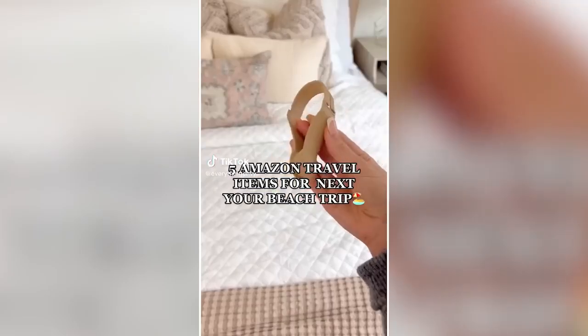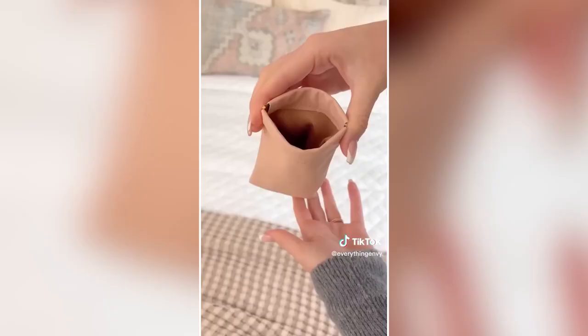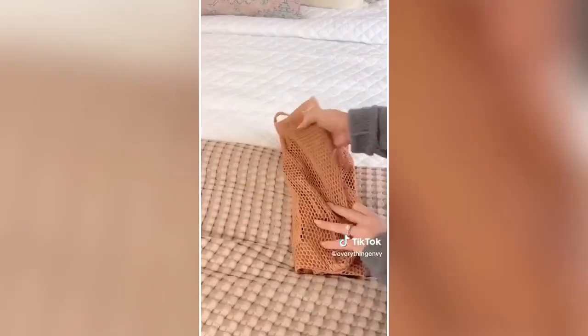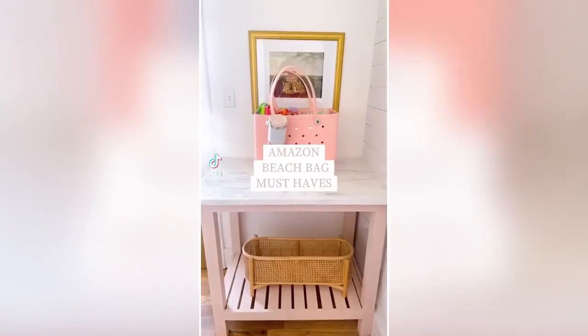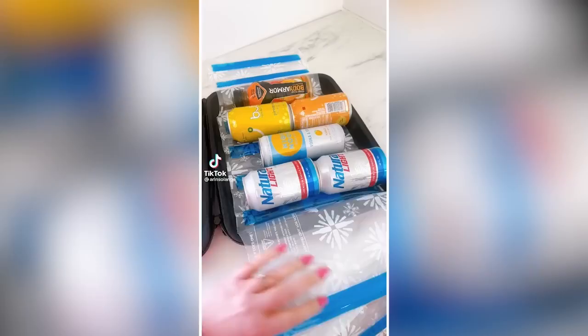Five Amazon travel items for your next beach trip: We love this hands-free magnetic hat clip. This portable leather sunglass case comes in a pack of two. The perfect beach tote that folds up really small so it's easy to pack. This waterproof speaker so you can play your favorite tunes on the beach. Last is our favorite fold-up steamer.